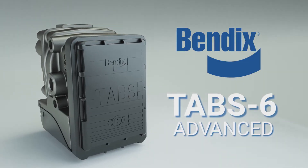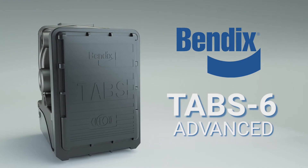Bendix Tab 6 Advanced — the original single channel trailer stability system in North America.